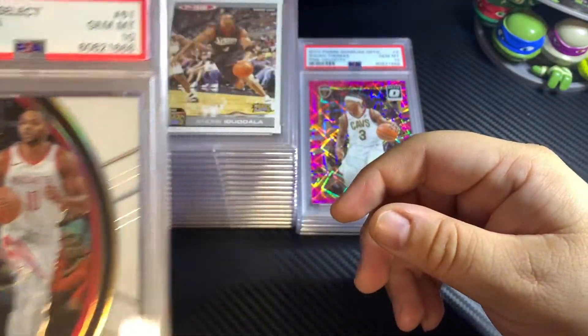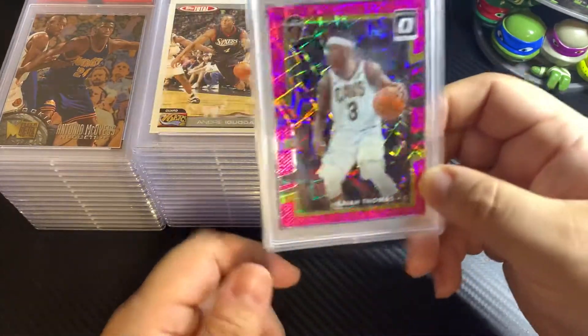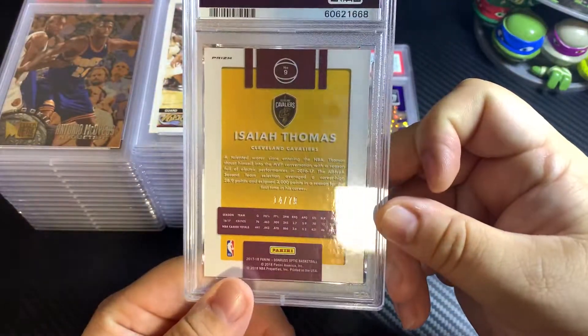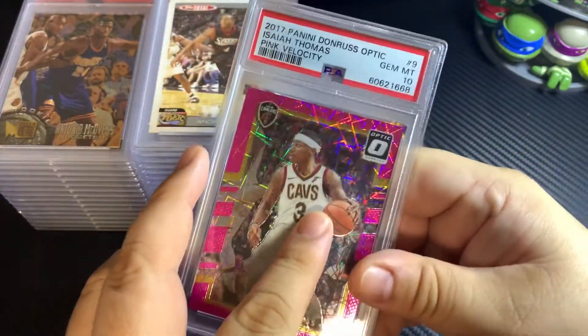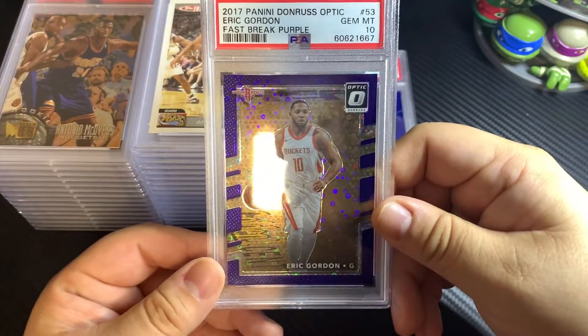Eric Gordon white prism, numbered out of 149 — beautiful card. Another Isaiah Thomas pink velocity, numbered out of 79, PSA 10. Eric Gordon fast break purple as well.